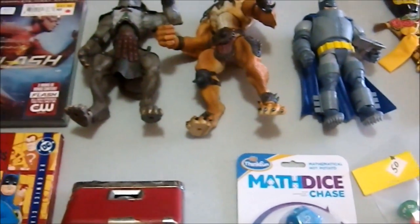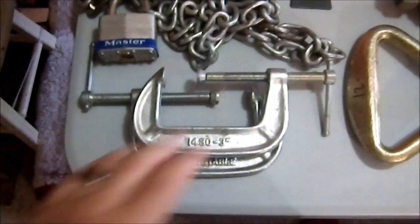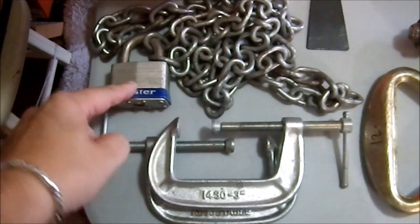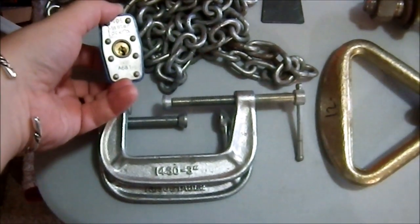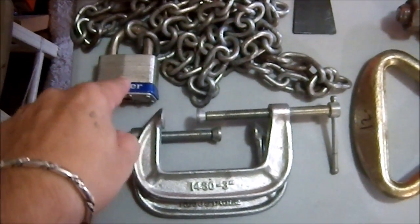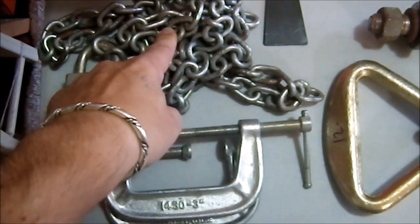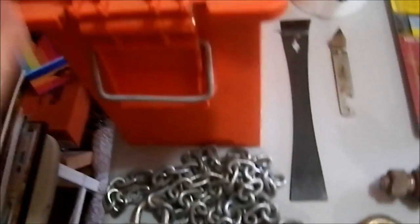Okay, on to more things. Here we have a couple of C-clamps and some nice chain. I picked this up at an estate sale — this Master Lock is attached with no key. I've heard getting Master Locks off things is pretty easy, so I may go on YouTube and see how to get one off without cutting it. I have no use for the lock itself, but good quality chain is expensive and I paid about a buck for it.